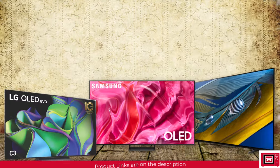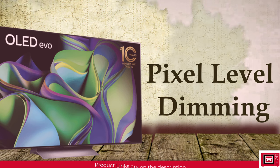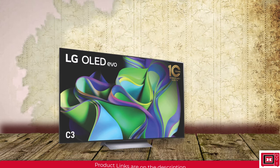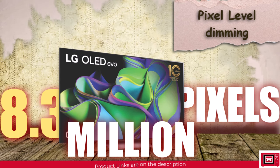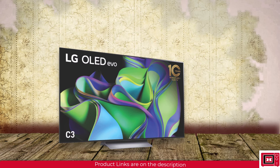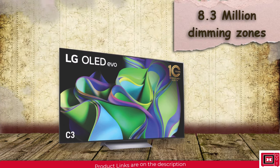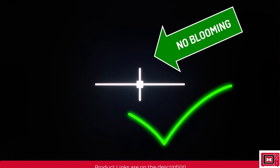All three TVs are OLED-based displays, so you'd find pixel level dimming on each. Pixel level dimming means brightness can be controlled down to the individual pixel, giving you the highest level of blacks possible with extremely good contrast. On the C3, for instance, there are 8.3 million dimming zones — as tiny as each individual pixel — meaning blooming in a dark room doesn't exist and a thin white line can be accurately traced out without any light spill.